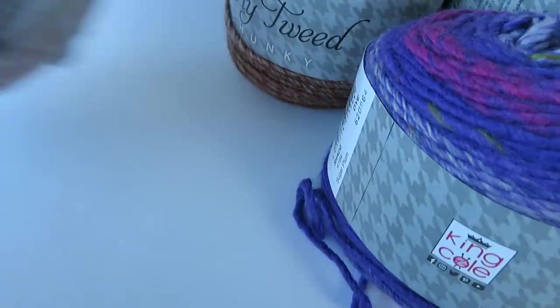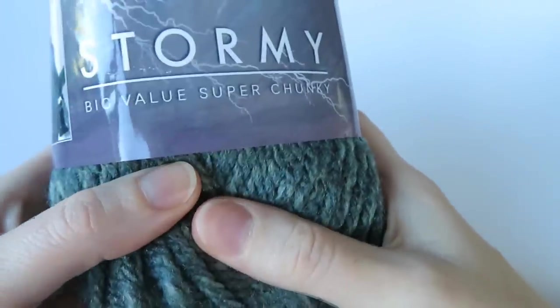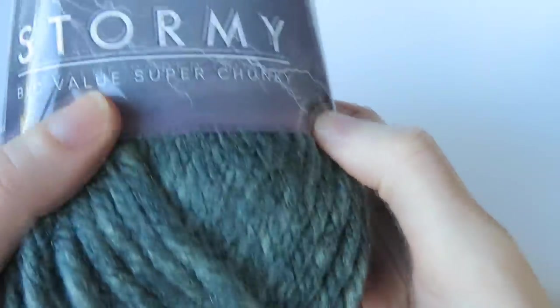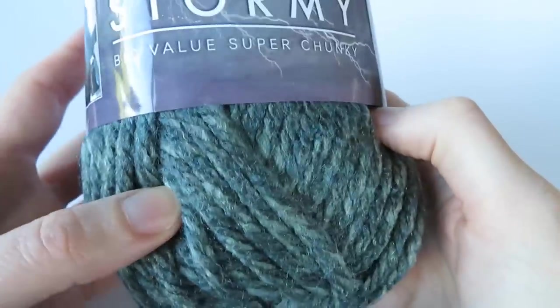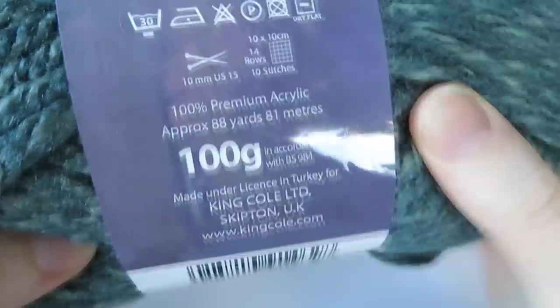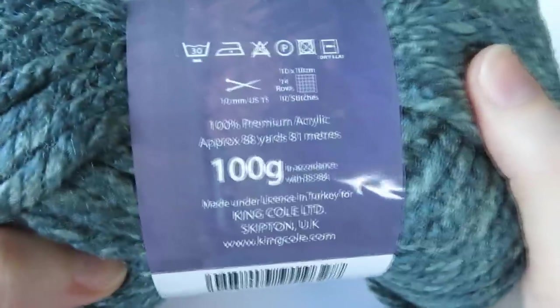So keeping to an autumn theme for the next yarn — it's called Stormy. This is part of their Big Value range, the Big Value Super Chunky yarn. It's a nice big super chunky yarn — in America this would be like a super bulky. You're looking at quite a big hook and needle size, a 10mm. So this is probably a yarn weight of about 6.